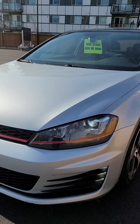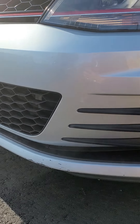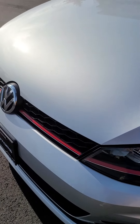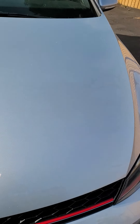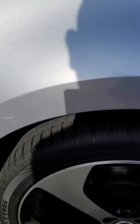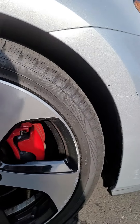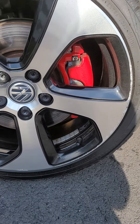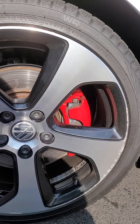Nice lights down here, great condition. I don't see any chips or anything like that in the paint on the hood. Coming over to the side, small scuff there — nothing crazy. Here's what your rims are looking like.